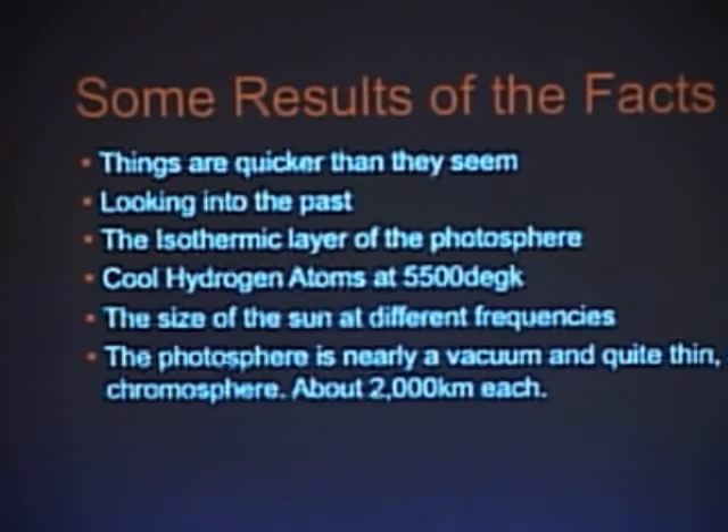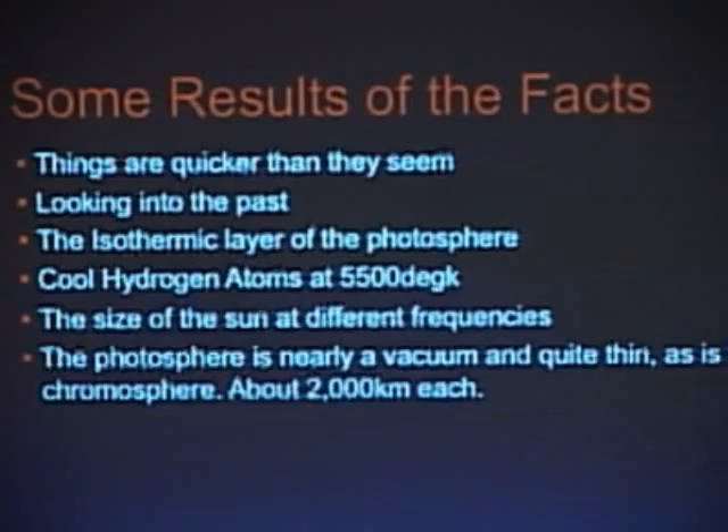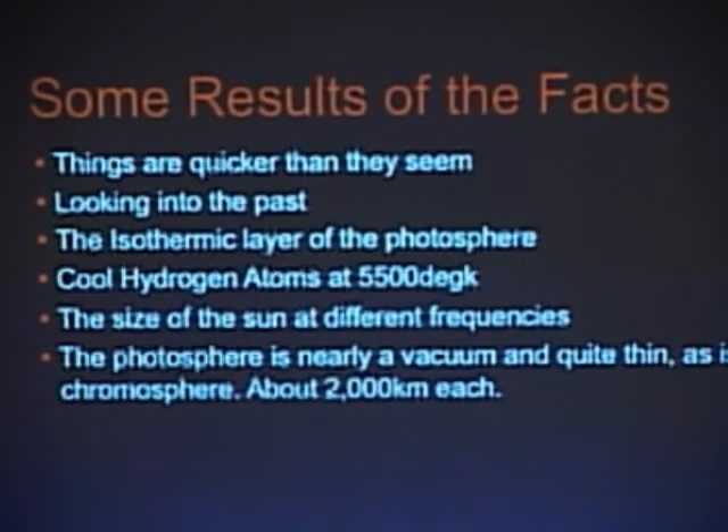The photosphere, even though it looks like a hard surface, is a gas — it's the same density as our atmosphere at 44 miles, 230,000 feet. The photosphere is nearly a vacuum on the sun, but the sun is so large that it looks like a solid surface. As I say, there are a lot of things about the sun that seem intuitive but are not.